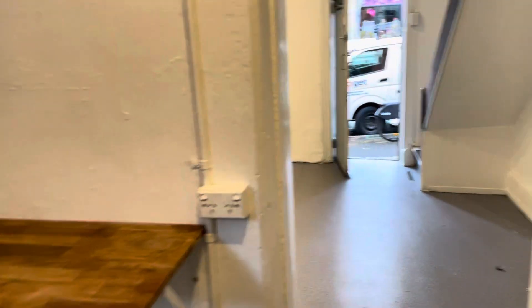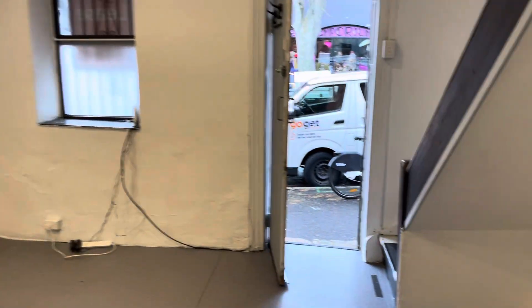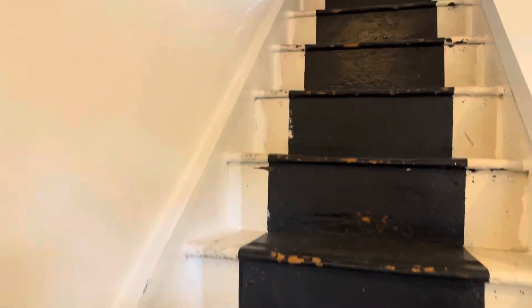This is our reverse angle of the kitchen and of the living area, which again comes straight off Campbell Street. So we'll pop upstairs.